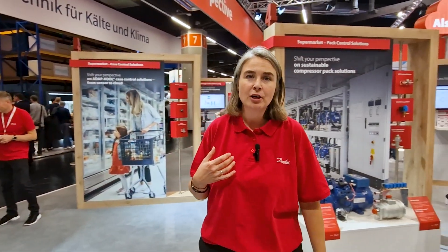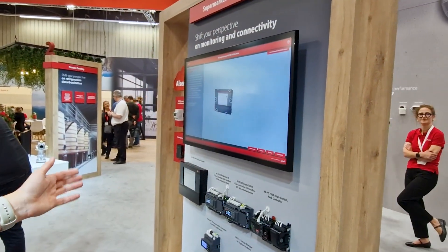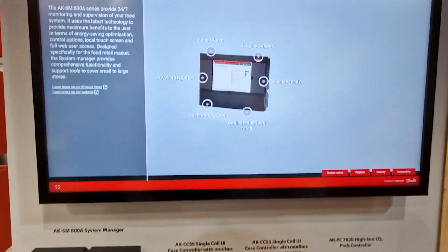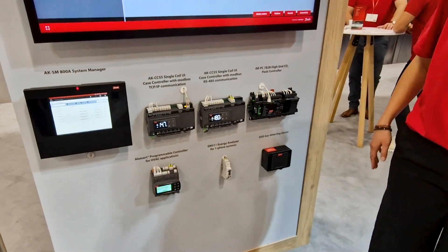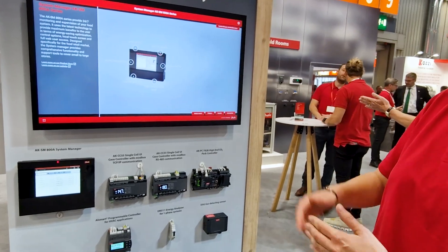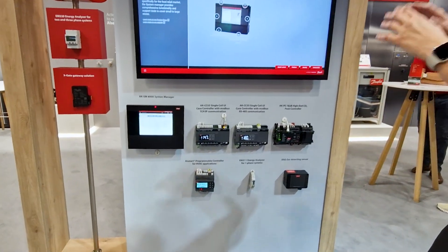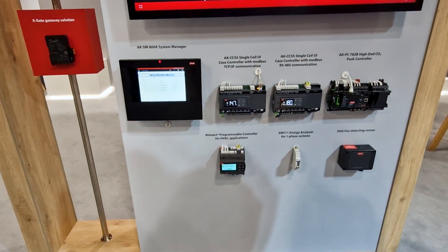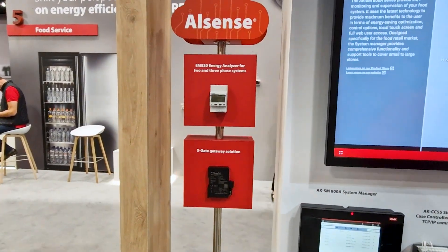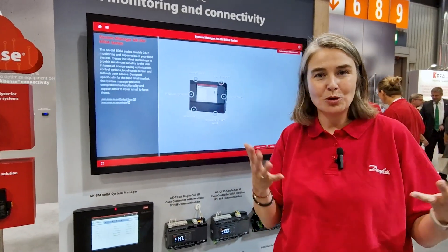You cannot really have a system or supermarket without monitoring and connectivity. That is why every store needs to have a system manager — our supervisory solution where we supervise the full store. All case controllers, pack controllers, and other controllers are connected. Here we have our all-new L-Smart controller, where you can program your own solution for the HVAC area. We also have energy meters and gas sensors, all feeding into the system manager. Importantly, if you want to add third-party products, we now have a solution called the X-Gate, which lets you integrate other controllers into the system manager — everything in just one solution.